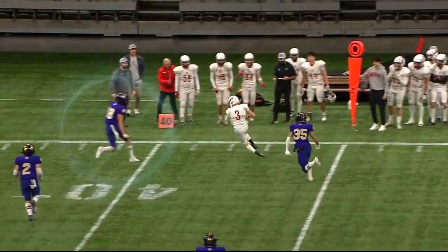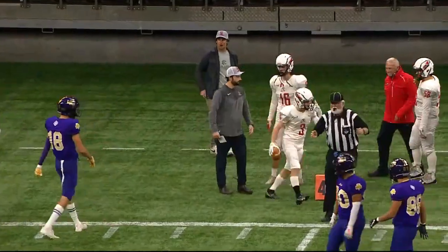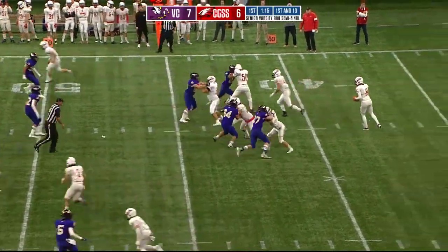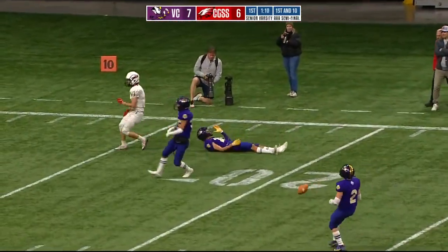Pressure, looking downfield, lobs one up, got a man open. Completion made to the 40 — that took a pop on the sideline but hung on to the football. A hit from Joseph to finish it off. It's for the Eagles — Marshall delivers downfield, almost picked off.